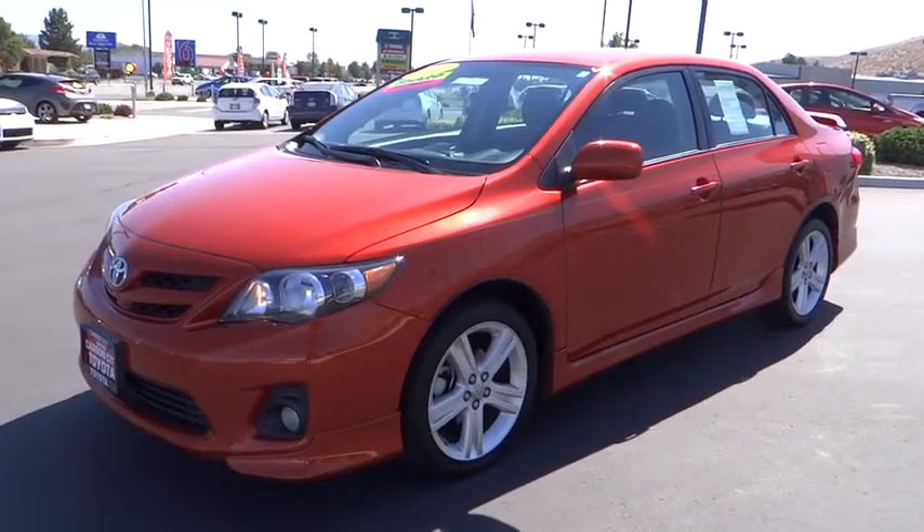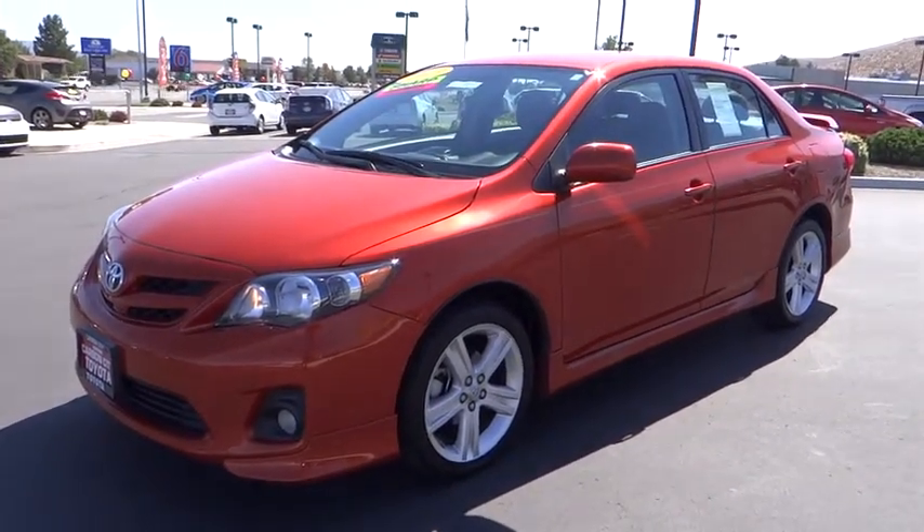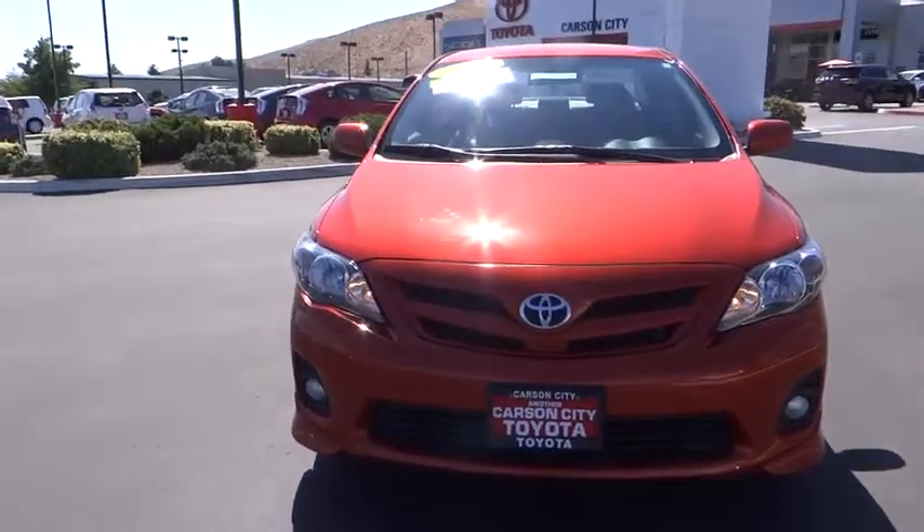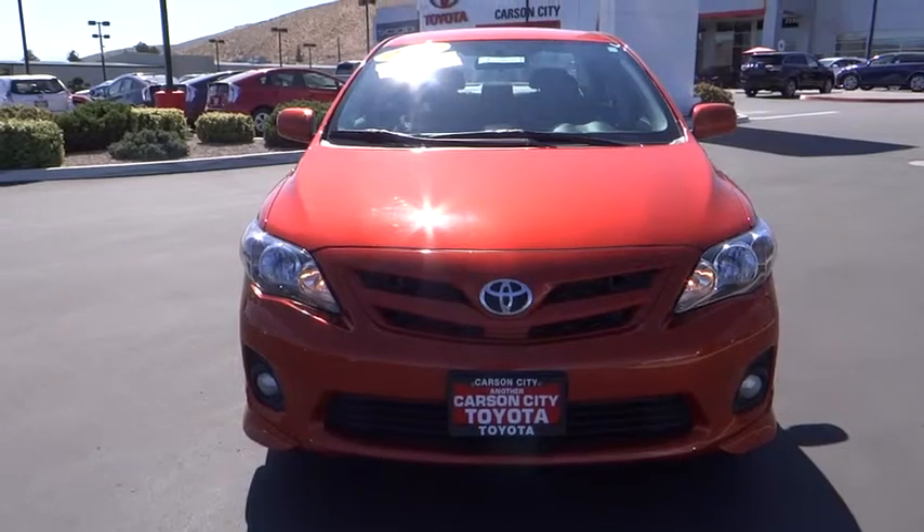The 2013 Corolla. The Corolla is still a great option for those who want dependability, comfort, and value. This vehicle has less than 100 miles. Here are some of this vehicle's great options.